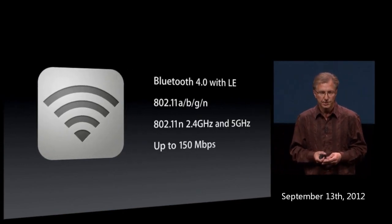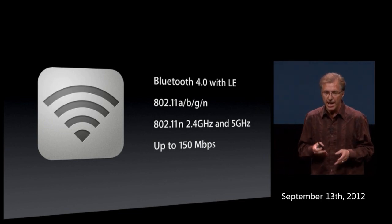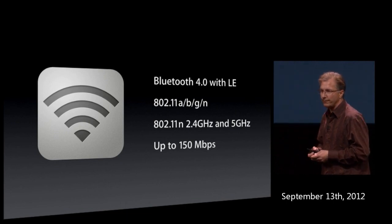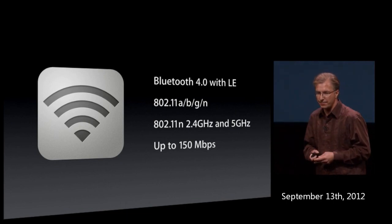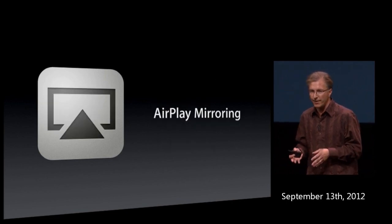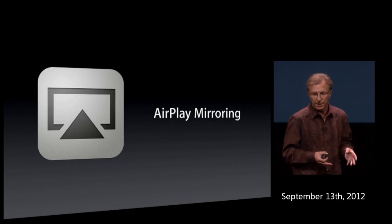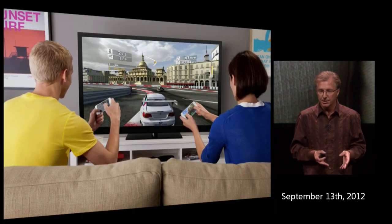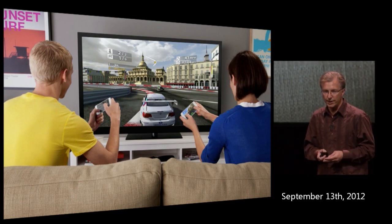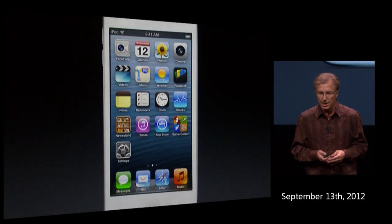We've upgraded Bluetooth to 4.0 with low energy capabilities. We have support for 802.11 a, b, g and dual-band N, with support for up to 150 megabits per second max bandwidth. The A5 combined with Wi-Fi means we bring AirPlay mirroring for the first time to the iPod touch — you can take your gaming experience from your device to the big screen through Apple TV. This is all powered by iOS 6.